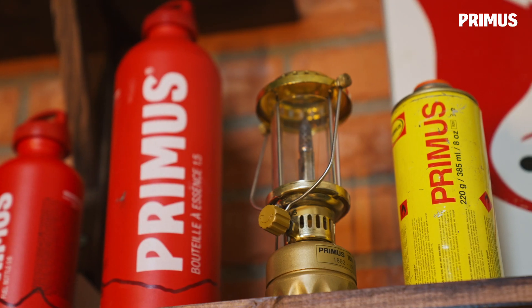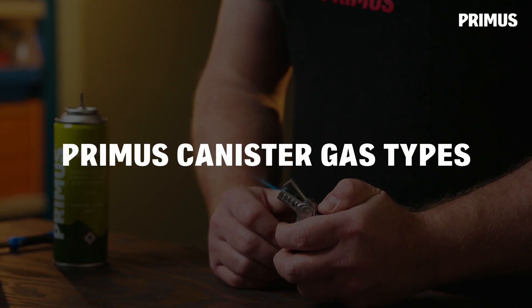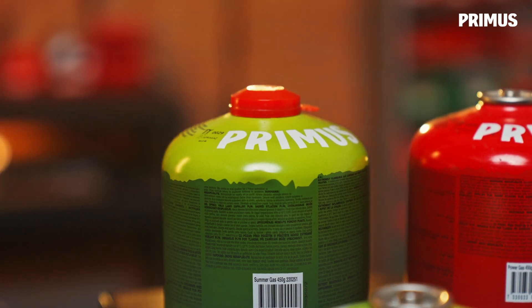Hi, I'm Erik with Primus and in this video I'm going to walk you through the assortment of gas we have. First of all, we have the summer gas, and as you hear in the name, this is made for use in the summertime when the temperatures are higher.